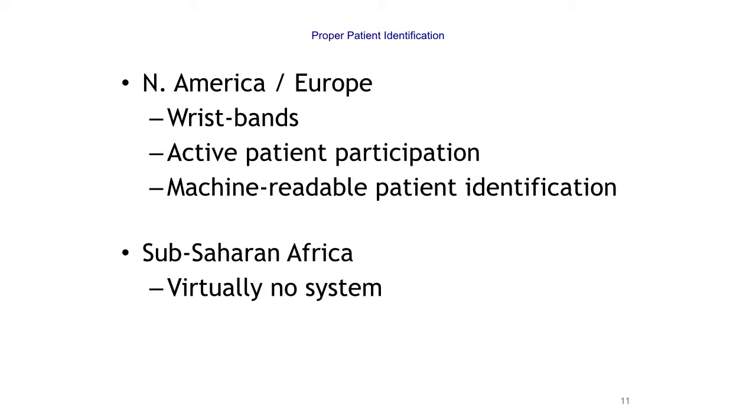We actively engage the patient in asking who they are — for pediatrics you can engage moms. You don't say, 'You're John Smith, come have a blood transfusion.' You want John Smith to tell you his name. We're also working toward machine-readable patient identification and barcode scanning, though we're only at the beginning of that journey. Our operating room does use that and we're working toward it with inpatient units.